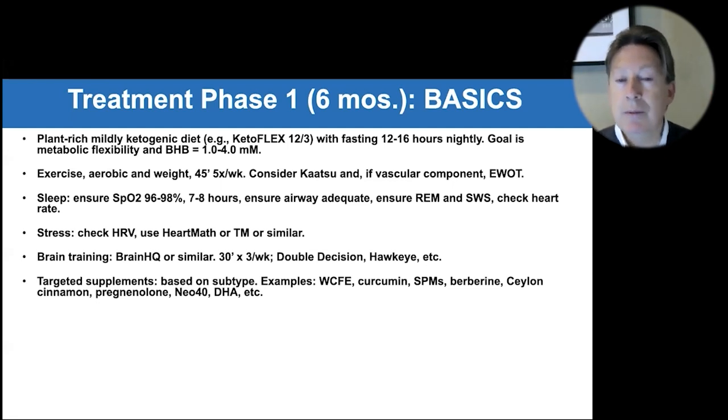Increasing BDNF with whole coffee fruit extract can be very helpful. Curcumin has two effects — it decreases inflammation but also binds to amyloid and helps reduce it. SPMs are helpful for type one patients with inflammation. Berberine is very helpful for type 1.5 patients with insulin resistance, as is Ceylon cinnamon.